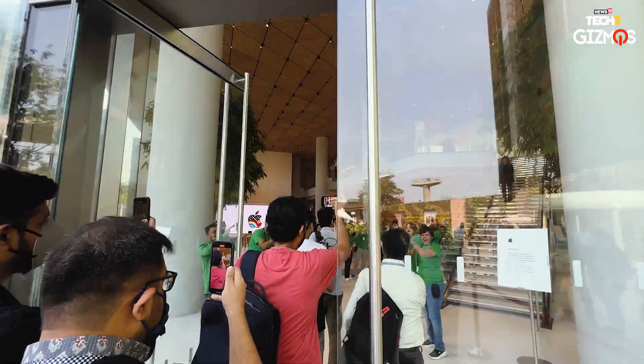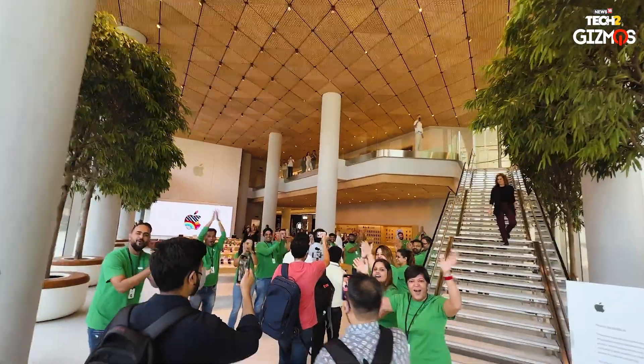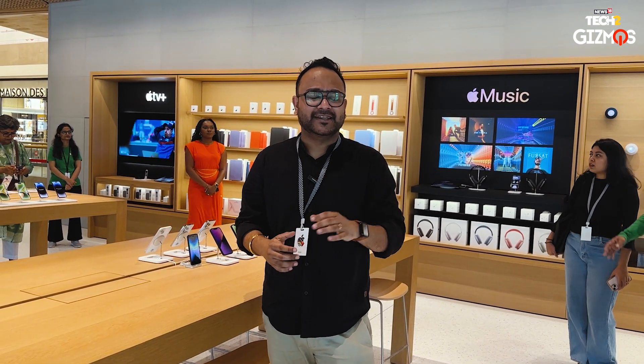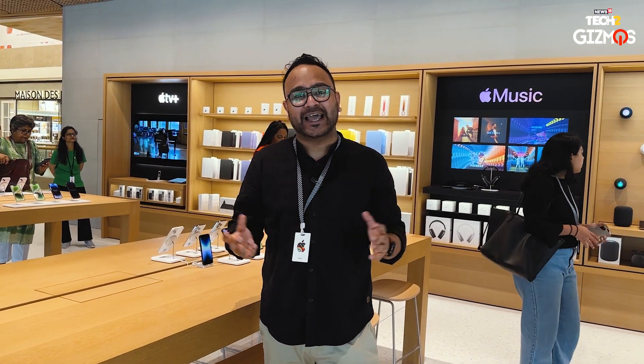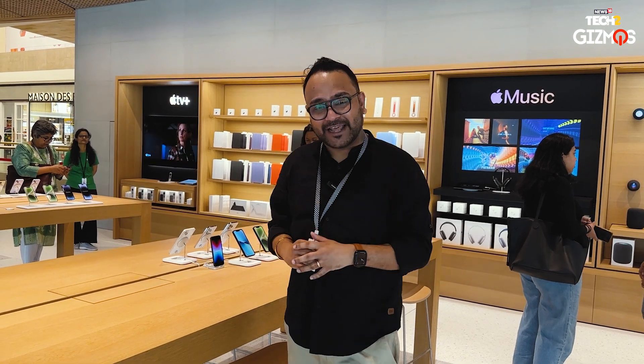Apple's entire motto is that the Apple store is for everybody — everybody is welcome. So if you walk into Apple BKC in Mumbai, you need not speak in English. You can speak in 20 languages — that's right, 20 languages. You can talk in any popular Indian language and they are more than happy to welcome you and explain everything about the Apple store in detail.